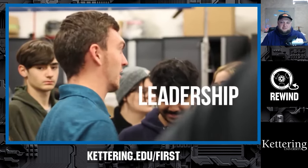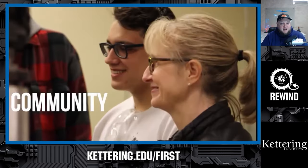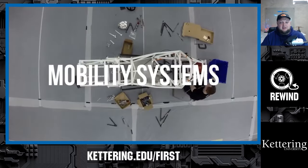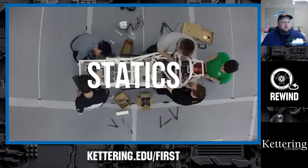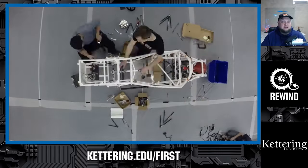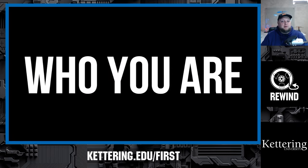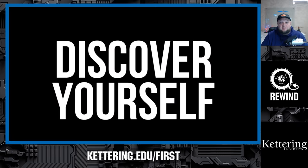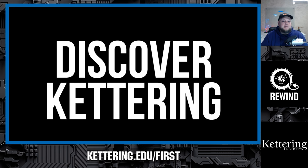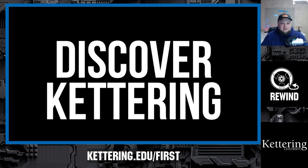We'd like to thank show sponsor Kettering University. Those accepted are eligible for up to $5,000 a year in a robotics scholarship. Head to Kettering.edu/first for more information. Over 30% of those who attend Kettering University were in high school robotics.